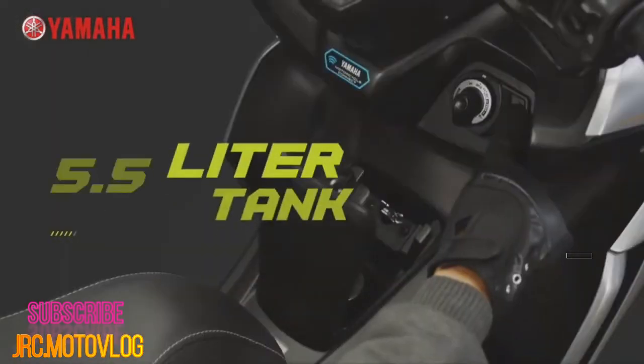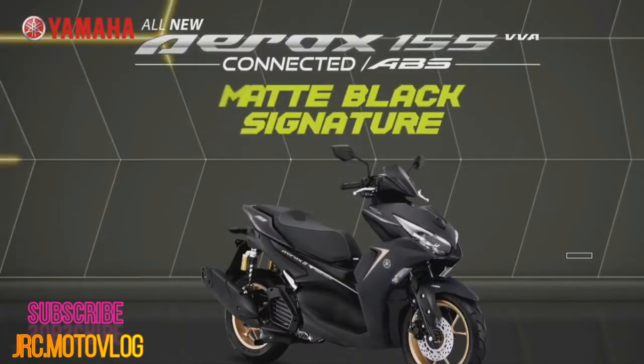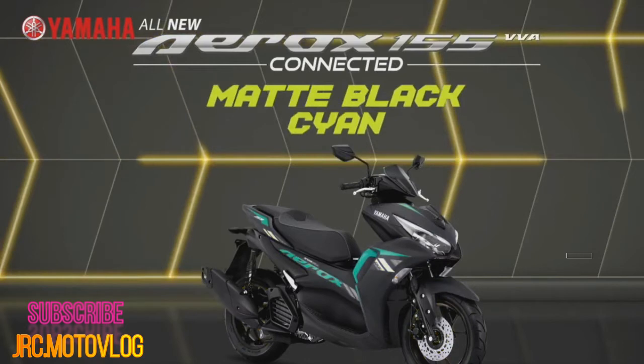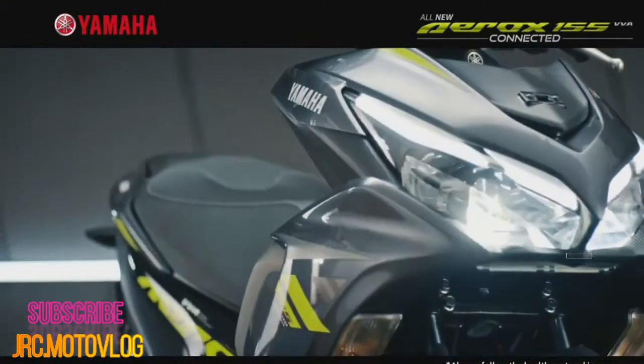Braking is still the same as before: a hydraulic disc brake on the 14-inch front wheel and a mechanical drum brake on the rear wheel, with single-channel ABS. Other riding comforts include keyless start, hazard lights, engine start-stop, and a 25-liter storage compartment under the seat, accessible by a remote locking button.